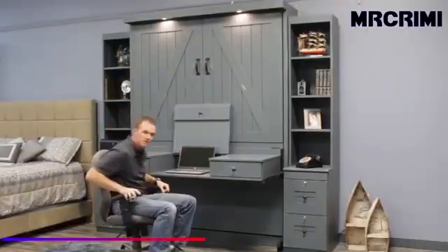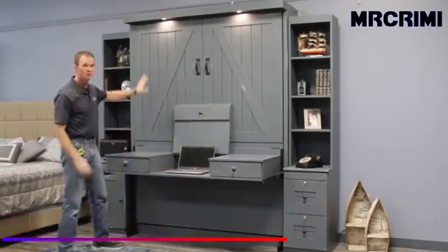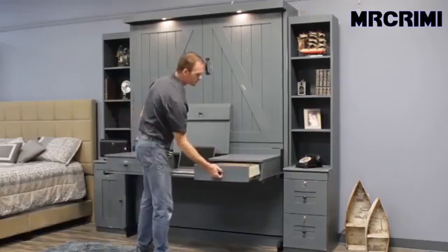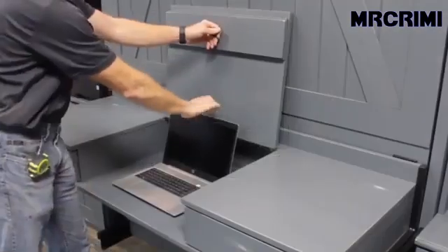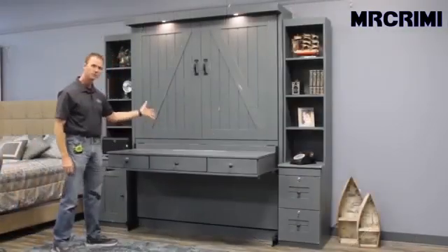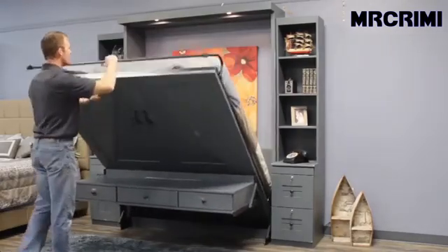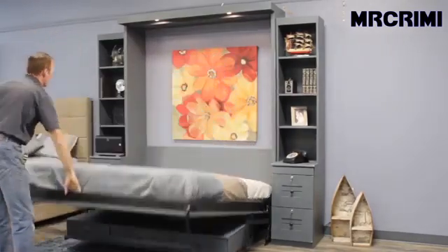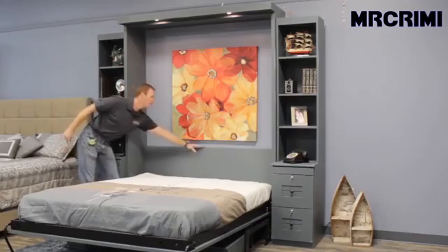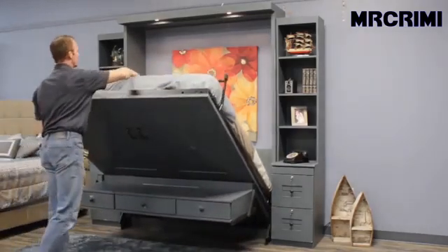WW Beds Custom Furniture. This murphy bed was custom built to look like a pair of barn doors. It comes with a desk in the front and it stays in place when you open the bed. The desk includes a lift-up computer storage compartment and two drawers. You can control the lights through two different touch dimmers located on the side of the bookcase and the headboard.